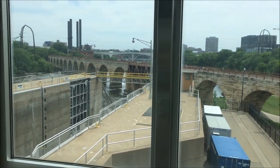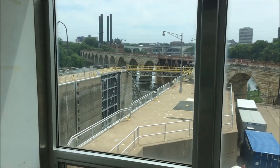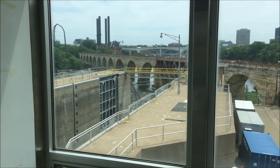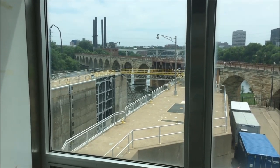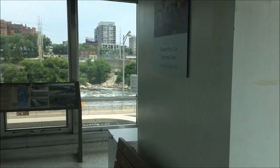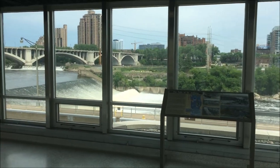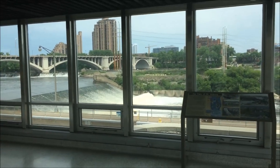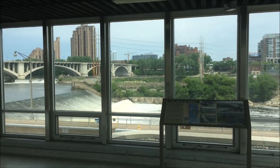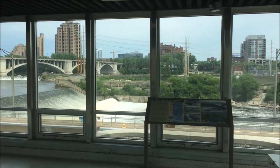As we pan to the right we can see the upper St. Anthony Falls lock, which has been used for commercial traffic just to help people get over the falls. Continuing to pan back we can see the rest of the falls — this is the St. Anthony Falls spillway. Across the river is downtown St. Paul and in the middle is Hennepin Island.